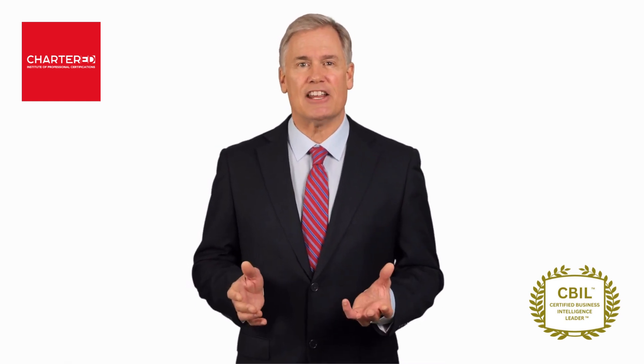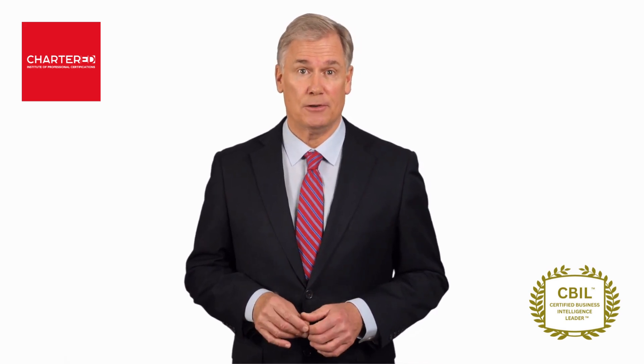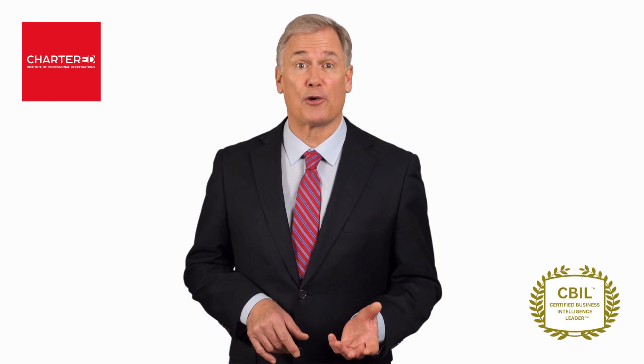This designation will increase your marketability, career opportunities, and earning potential. So why wait? Take the first step today and invest in your future. Enroll in this Certified Program now.